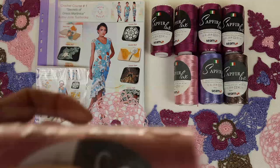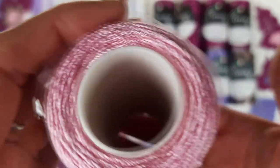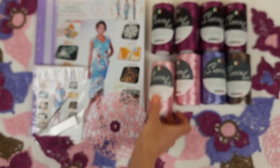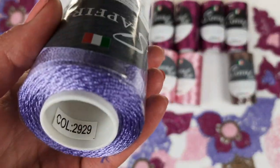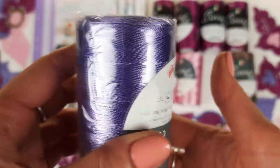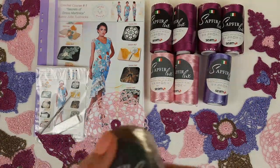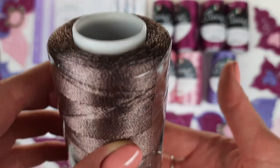The second color is light pink, number 202. You can see it right now — it's a very beautiful, delicate, light pink color. In total 200 grams. After that we have lavender, number 2929. You can see it here. And the last one is brown, number 675. This color is really special. In total 8 cones, 800 grams.